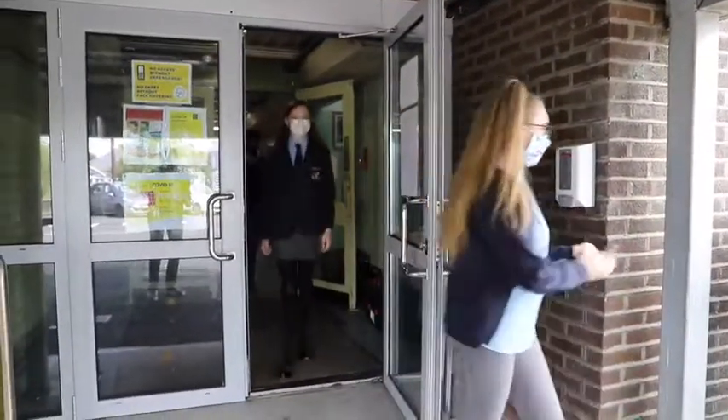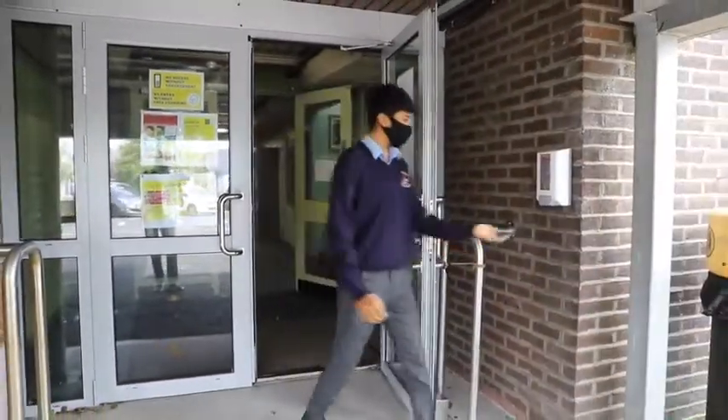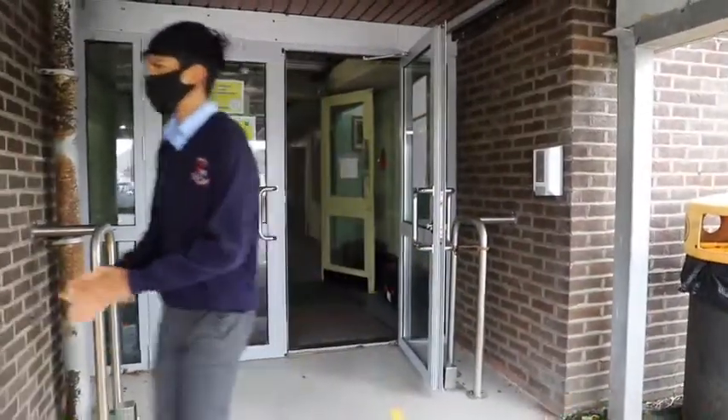Remember to sanitize your hands when leaving the school at the end of the day. Buses will be parked in the same position each evening.